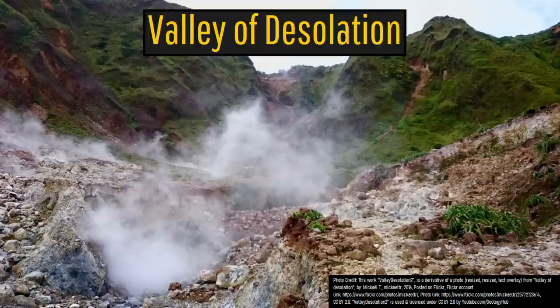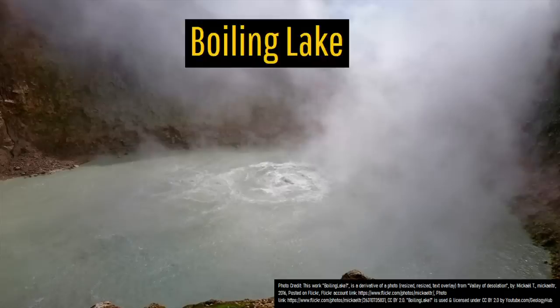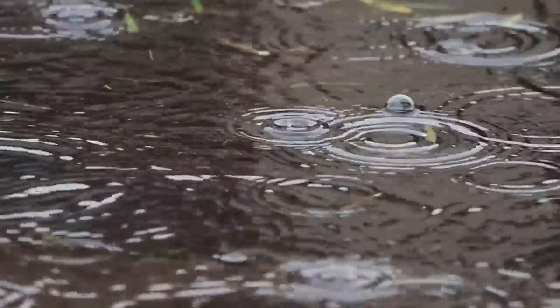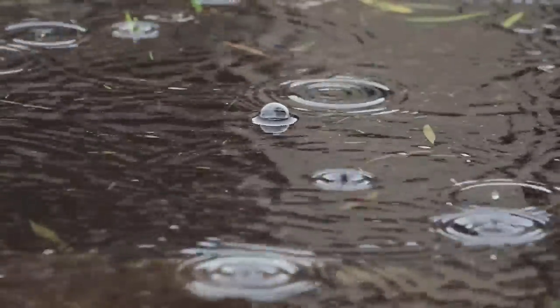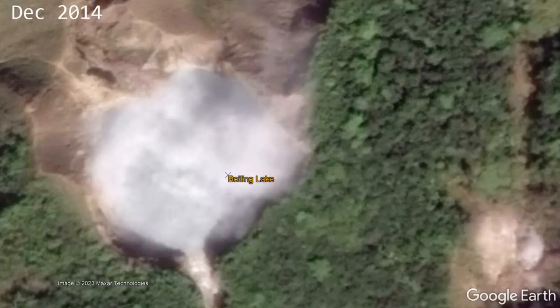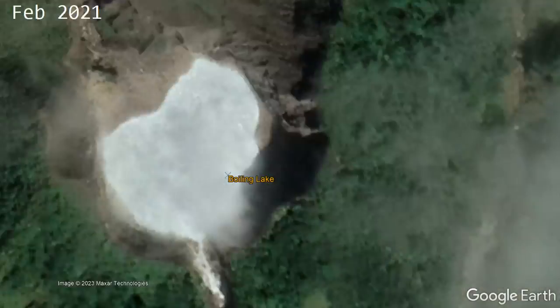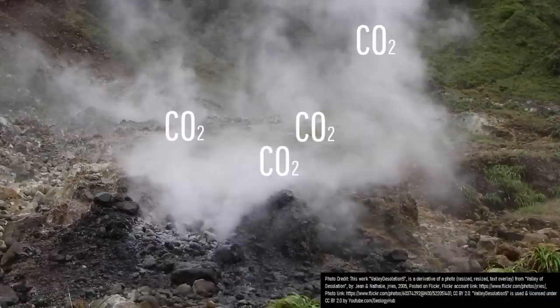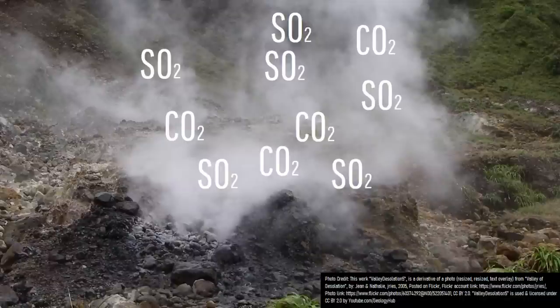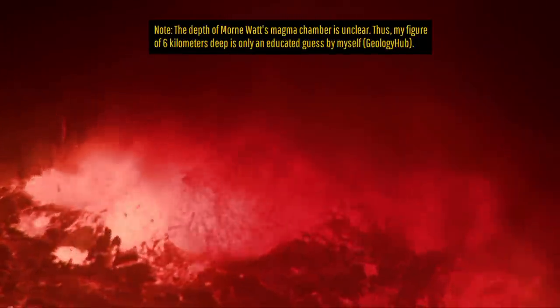The Valley of Desolation contains more than a dozen fumaroles and hot springs spread across 3 distinct regions. The most notable of these hot springs is referred to as the Boiling Lake, which, due to a combination of changes in monthly precipitation and possible magmatic activity at depth, has its water level notably vary — with a lower level potentially but not always being a cause for concern. The present fumaroles continuously vent volcanic gases including carbon dioxide and sulfur dioxide, with these gases being sourced from a magma chamber below which is probably, at its shallowest point, still 6 km deep in the crust.